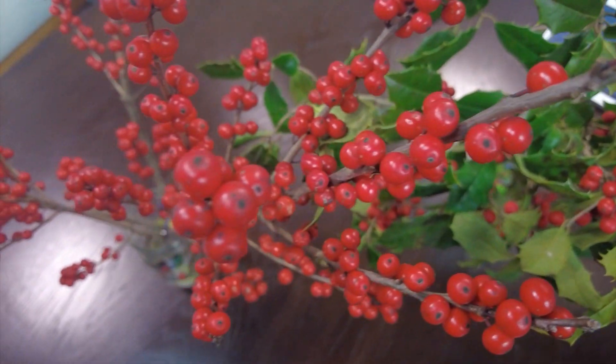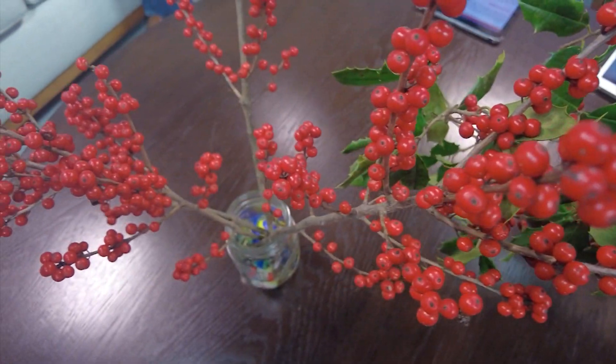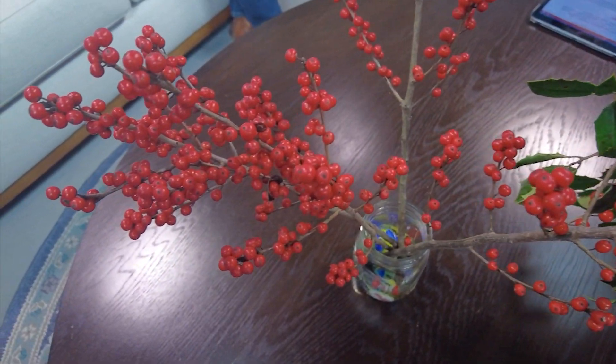The winterberry — with all the beautiful berries and no leaves in wintertime — can thrive in a rain garden or even a ditchy area that you haven't gotten around to filling in. It'll be perfectly happy there. Gardening should be easy for everybody.